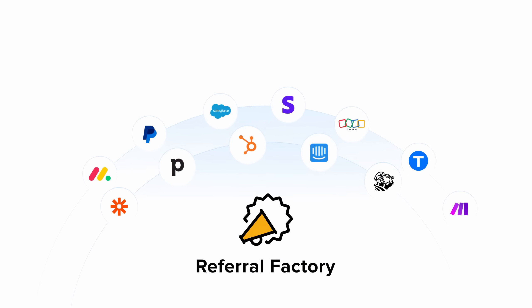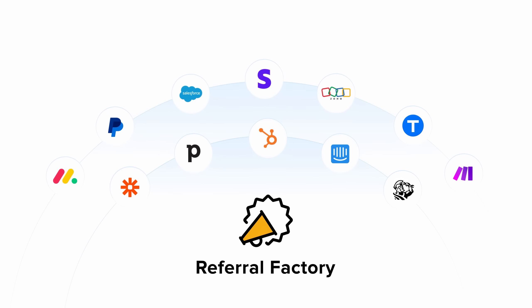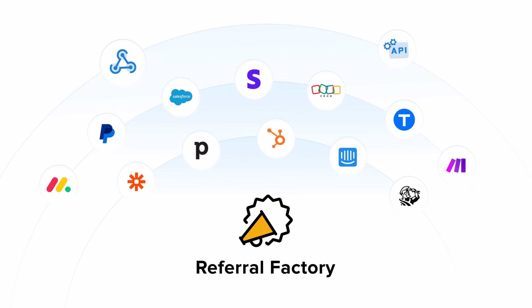Automatically integrate with HubSpot, Stripe, Salesforce, ServiceTitan, N8N, Zapier, and more. We also offer a REST API.